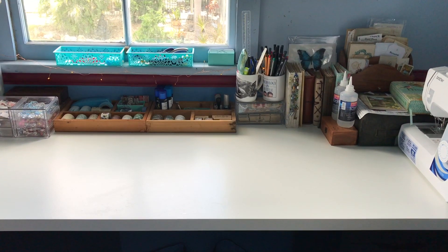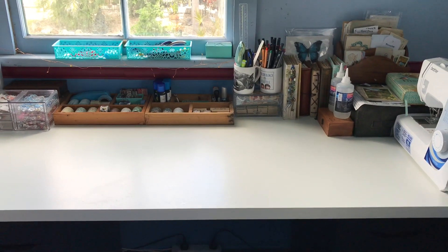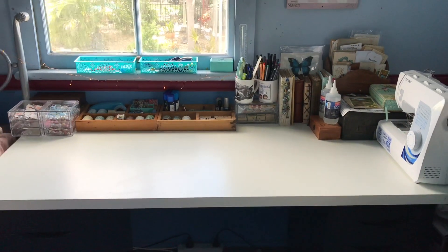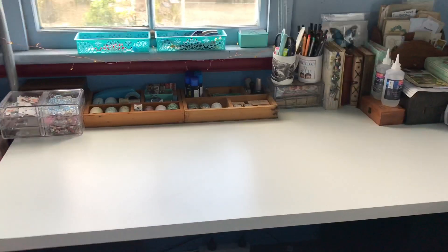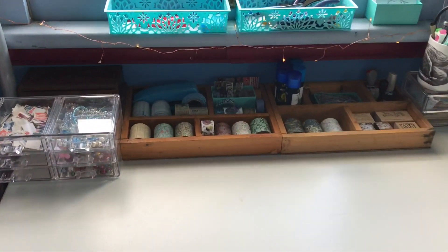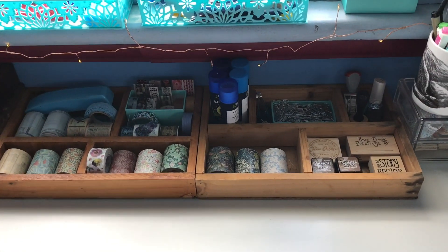Hi everyone, I'm JD from Willowbound Journals. Welcome back to my channel. This is a studio vlog video where I'm sharing a behind-the-scenes look at my process, or a day in the life of me working on Willowbound Journals.